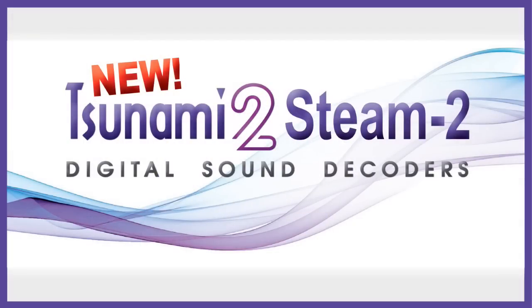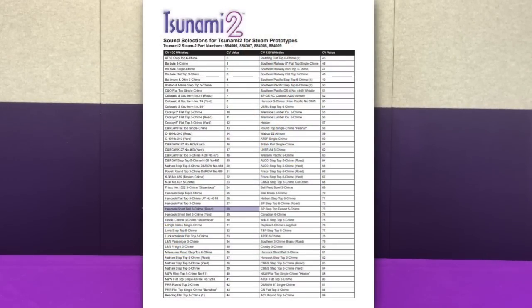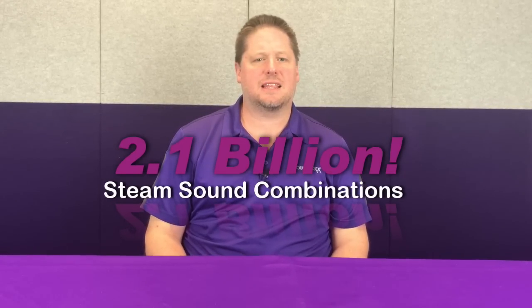With our Steam-2 version of the Tsunami 2, this is a decoder that we've actually added 28 more whistles to, giving you a grand total of 90 different whistles to choose from when selecting decoder choices for your model. This brings our sound combination profiles up to 2.1 billion in one single package — no downloading, no software changes — just simply put it in, make a couple of selections, and you're ready to roll. These are in stores now.